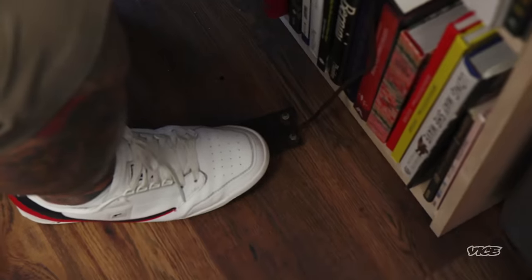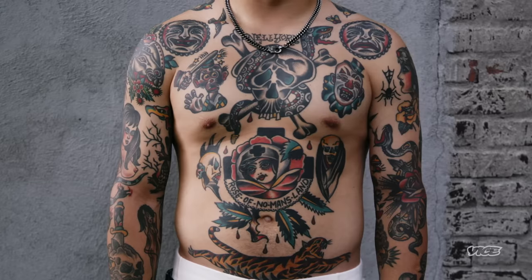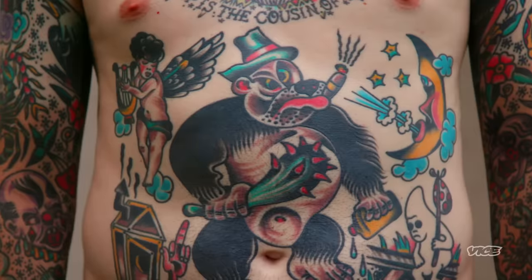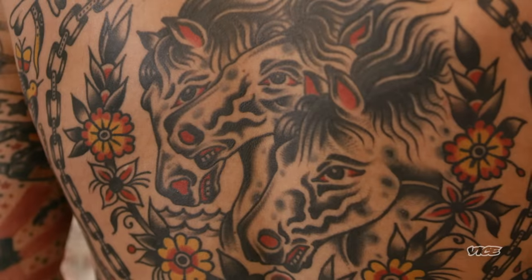This machine right here is good to go. I can tattoo with this right now. People talk about a traditional tattoo — you should be able to see it from across the street and know what it is. And I can't think of a more perfect example of that than a Burt Crack tattoo. People are now realizing the importance of that imagery.